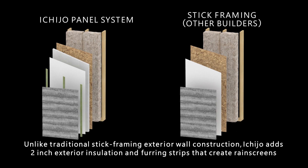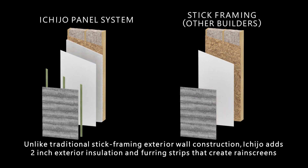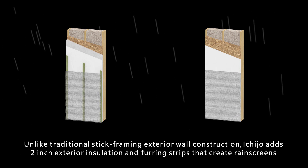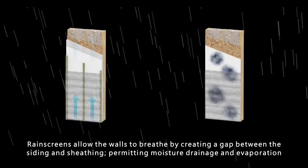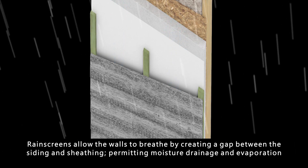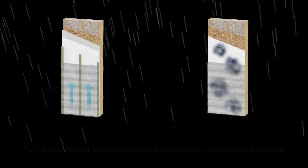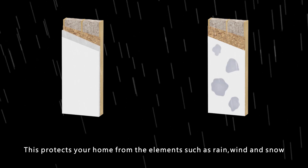Unlike traditional stick-framing exterior wall construction, Ichijo adds 2-inch exterior insulation and furring strips that create rain screens. Rain screens allow the walls to breathe by creating a gap between the siding and sheathing, permitting moisture drainage and evaporation. This protects your home from the elements such as rain, wind, and snow.